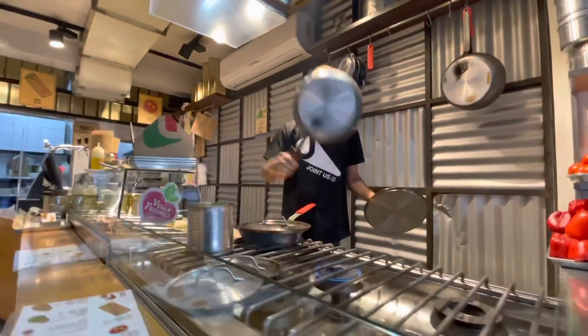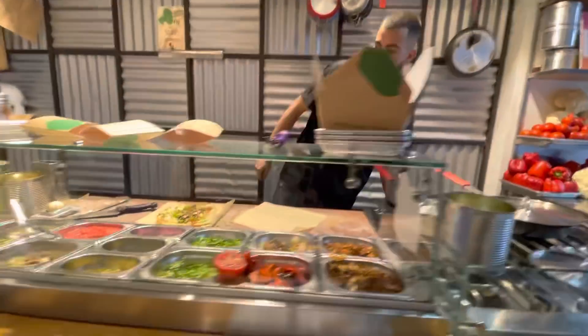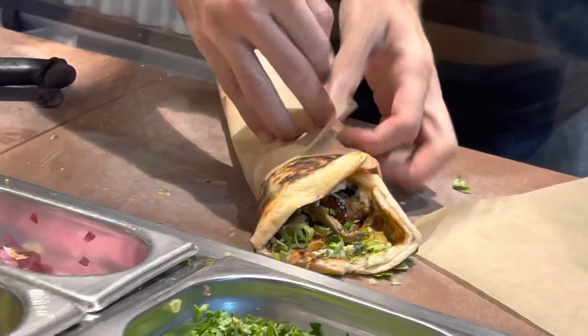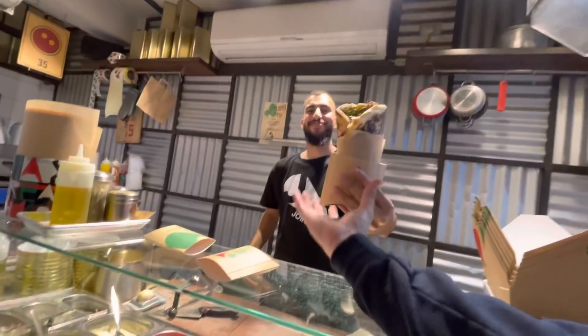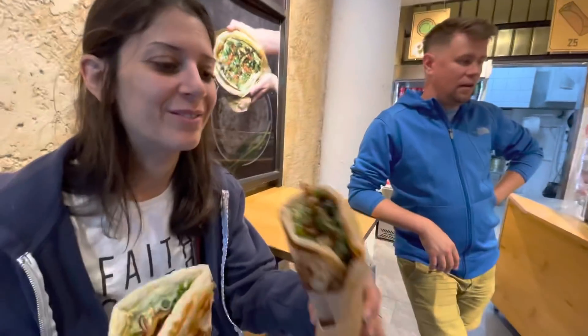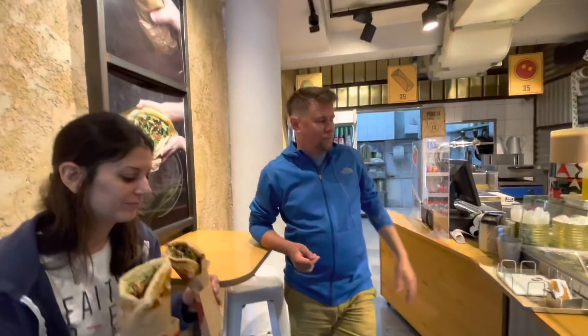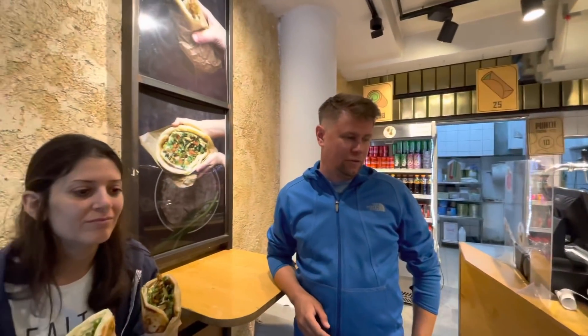Is this really true to the original? Because you know how things get adapted when they move. I'm pretty sure that it's very authentic. Maybe they can add some things. So what do you want on yours? Same thing? Yeah.